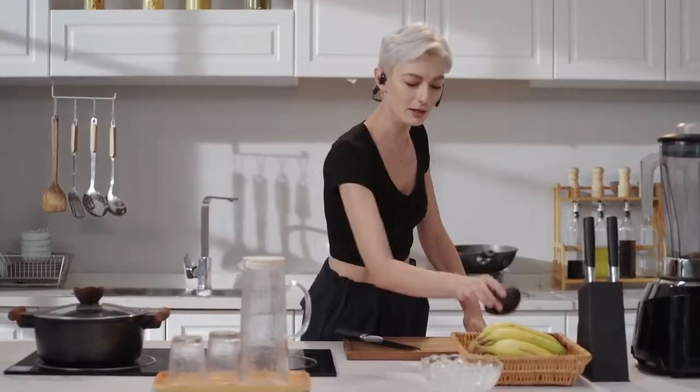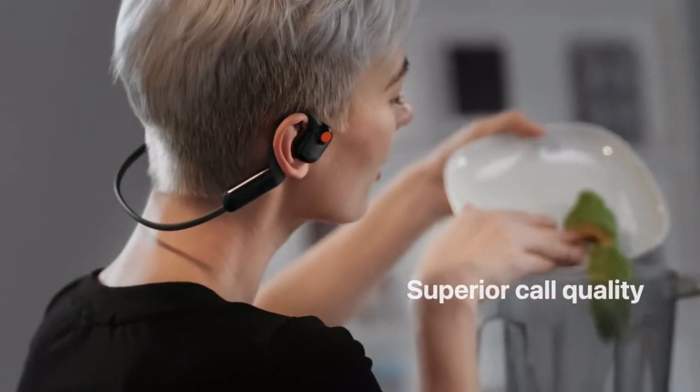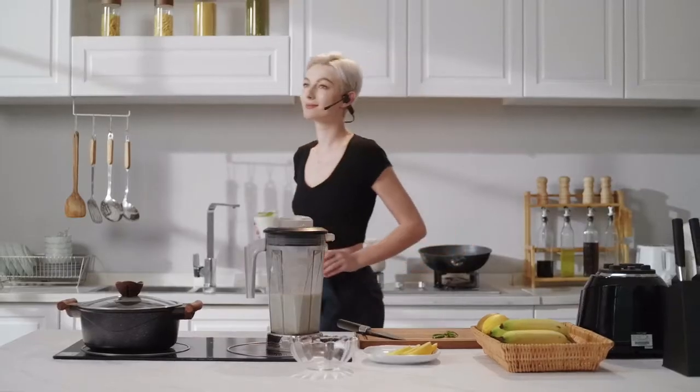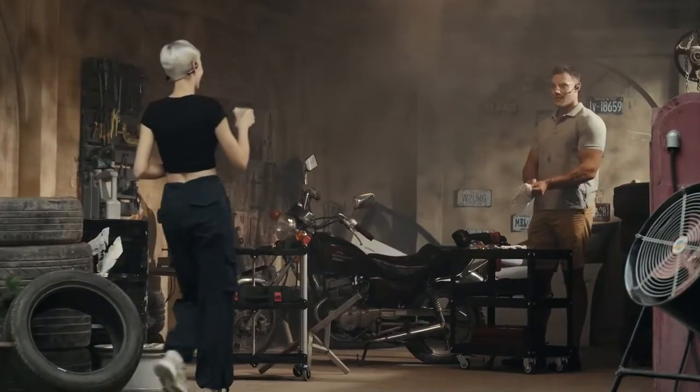Olipilot delivers superior call quality and listening experience, reproducing your voice clearly without unwanted noise in all types of environments. Let's follow Naomi to the garage and join Gerald, who are working on restoring a vintage Honda bike.